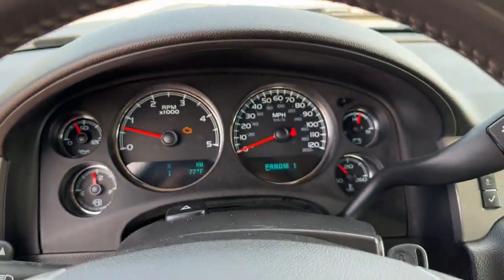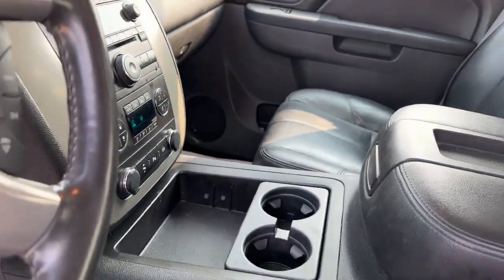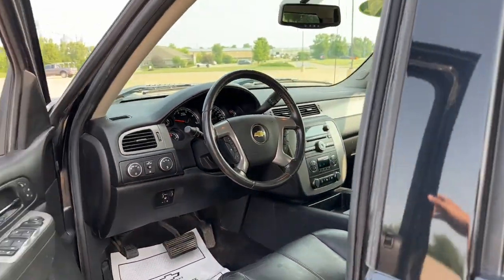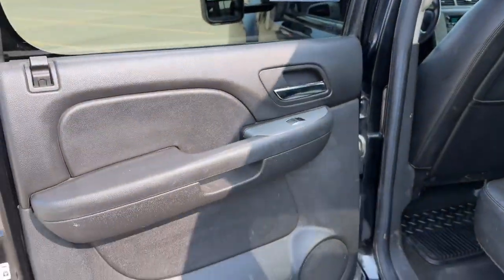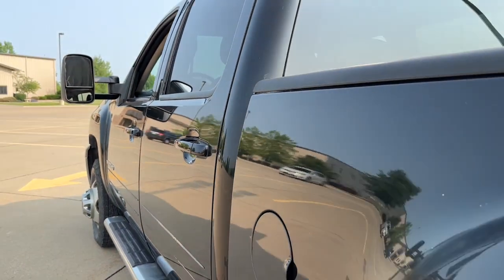These are just some of the great options this vehicle comes with: keyless entry, satellite radio, premium sound system, power passenger seat, heated mirrors, fog lamps, remote engine start, aluminum wheels, heated front seat, and a leather-wrapped steering wheel.